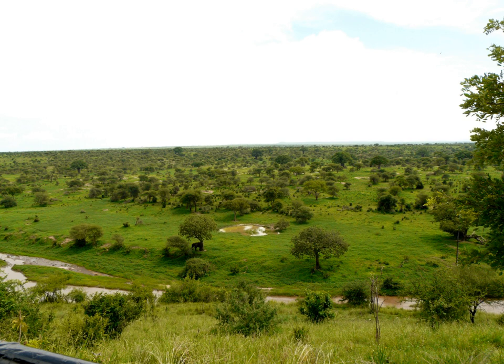It covers an area of approximately 2,850 square kilometers (1,100 square miles). The landscape is composed of granitic ridges, river valleys, and swamps. Vegetation is a mix of acacia woodland, commiphora/combretum woodland, seasonally flooded grassland, and baobab trees.